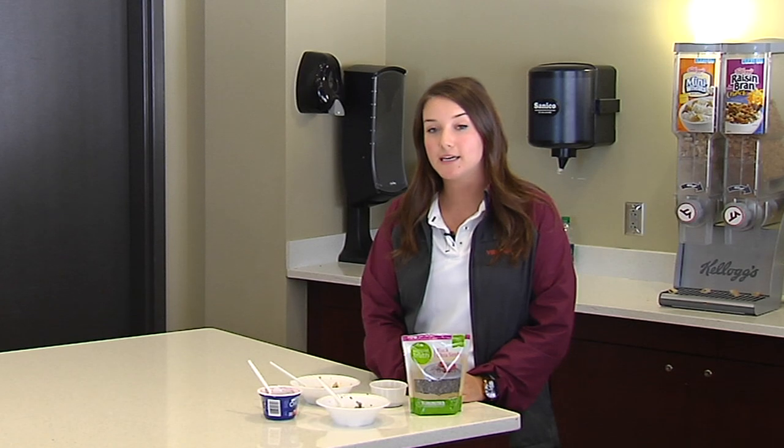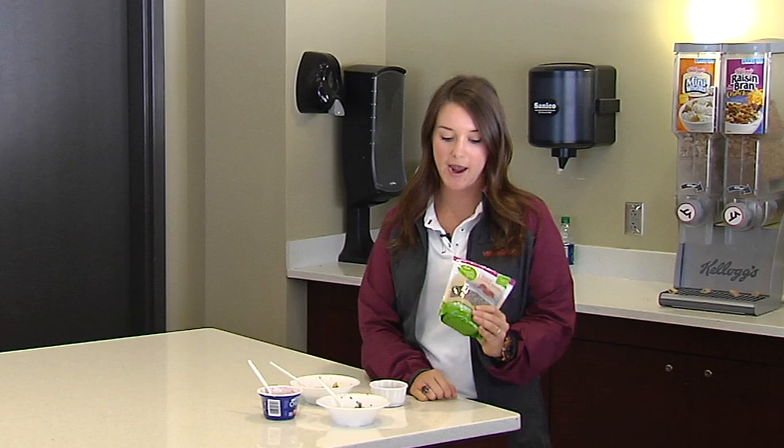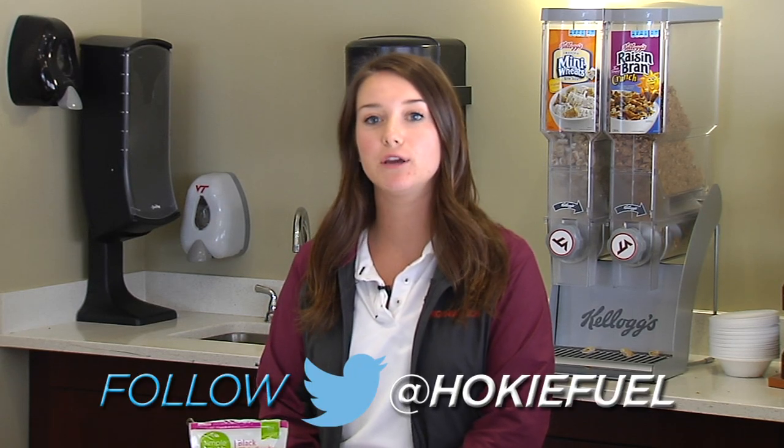There are lots of different ways that you can add chia seeds to your diet as you can see. So next time you're at the store, try to pick up a bag and try it for yourself. I'm Jordan Dutrow, that was your sports nutrition tip of the week. Make sure to follow us on Twitter at Hokiefuel.